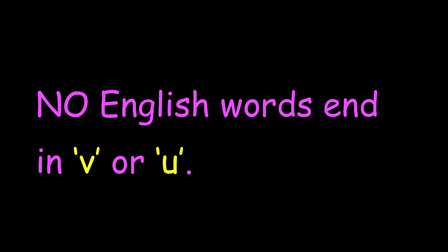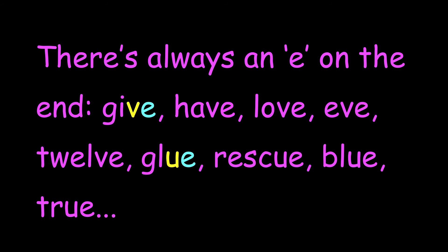Did you know that no English words end in v or u? There's always an e on the end: give, have, love, eve, twelve, glue, rescue, blue, true.